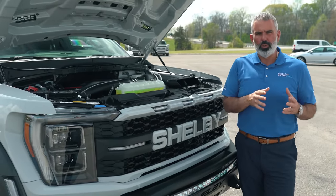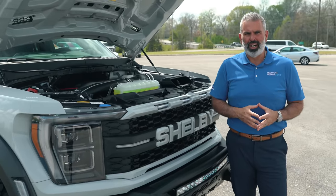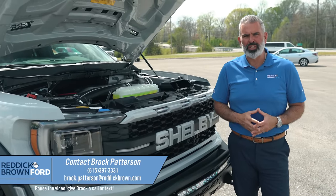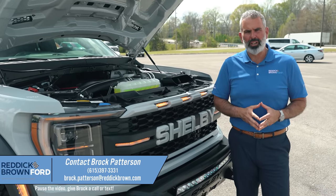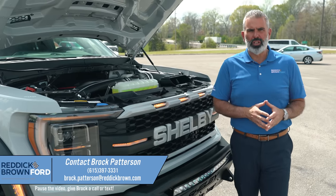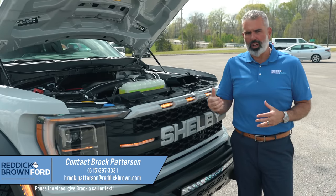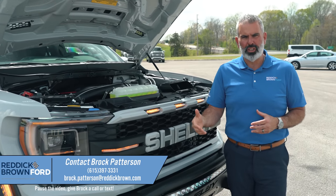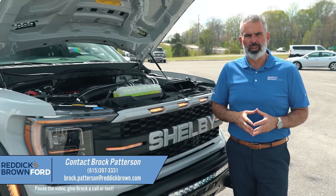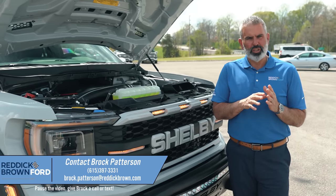Shipping is available for out-of-state clients — we have clients all over the entire US and would love to help you out. I'm Brock Patterson, National Specialty Vehicle Manager. It's my pleasure to introduce the 2023 Shelby Baja Raptor in avalanche — a beautiful color. You can call or text me at 615-397-3331. I have about 10 or 12 more Shelby Baja Raptors going into production, built in-house and sent to Shelby for conversion, and you can reserve one today.